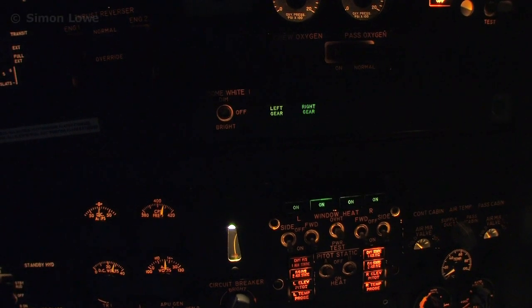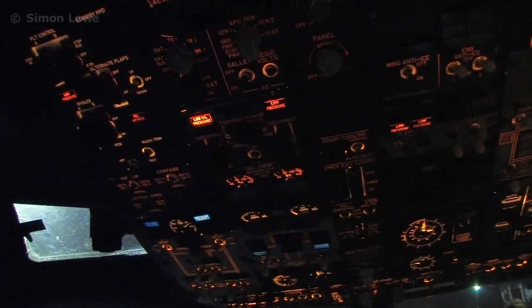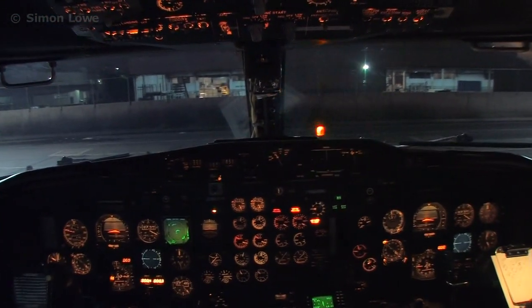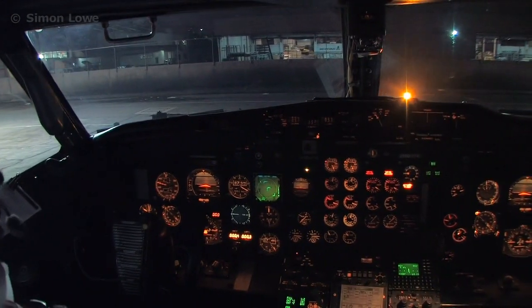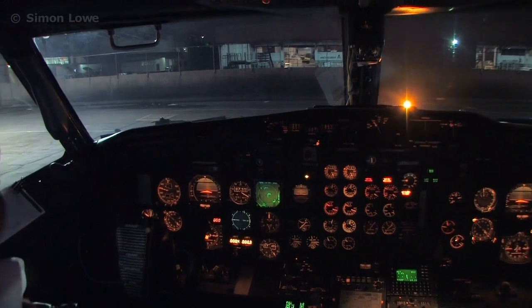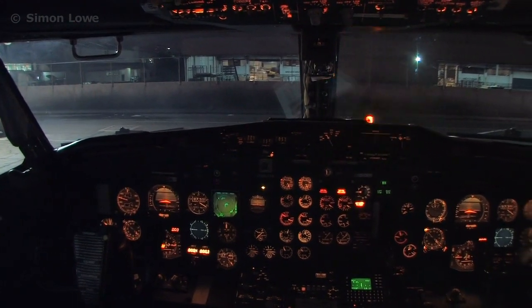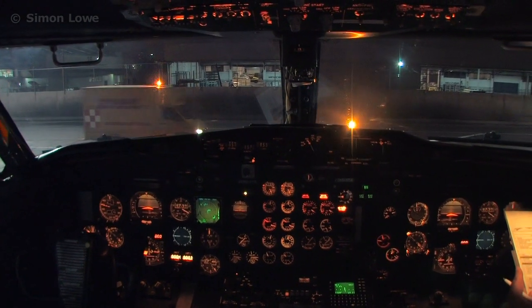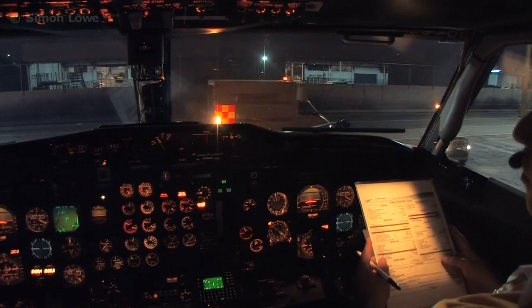Passenger sign set, windows locked, HSI heading, altitude alert, takeoff speeds set. S-4-0-1, F-6-0-1, B-5-0-3. Anti-collision light on.